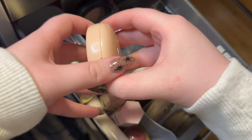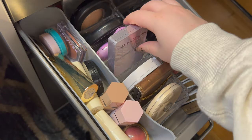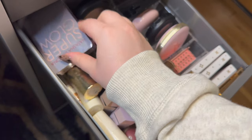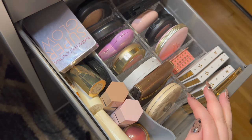I also have the Rare Beauty highlighter in powder form — I'm going to pull this one as well. This is in the shade Exhilarate and it's so pretty. The Super Glow doesn't quite fit standing up so I may just need to lay that there for now, and then the blush fits pretty well.